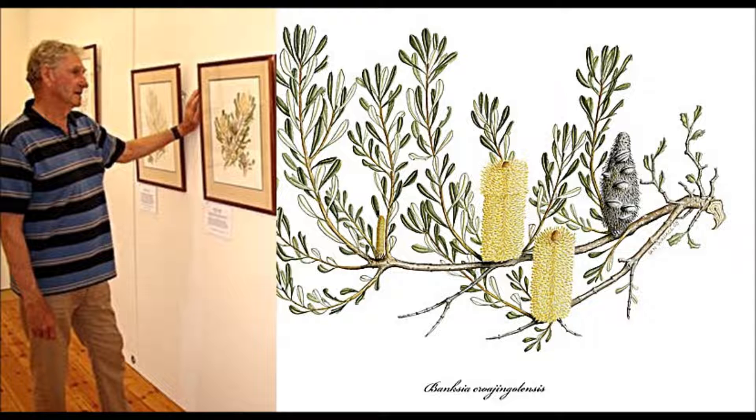Where on earth did all this come from? Well, I've painted every banksia in Australia. There are 78 species — actually I've done a couple of extras because there are a few variations. Mostly from Western Australia; they have 61. The Eastern States have got 17. But the Western banksias, of course, take the cake with the beautiful colours.